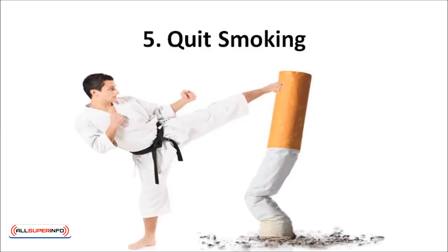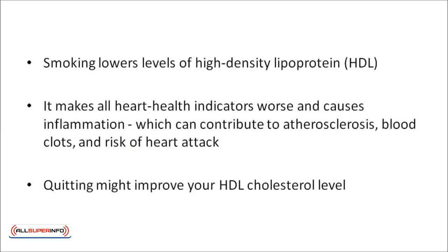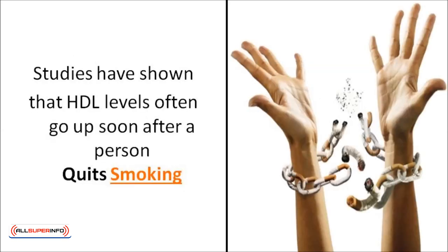Quit smoking. The most well-documented impact that smoking has on cholesterol is how it lowers levels of high-density lipoprotein, or HDL. Smoking makes all heart health indicators worse. It causes inflammation not just in your lungs, but throughout your entire body, which can contribute to atherosclerosis, blood clots, and risk of heart attack. If you smoke, stop. Quitting might improve your HDL cholesterol level, and studies have shown that HDL levels often go up soon after a person quits smoking.